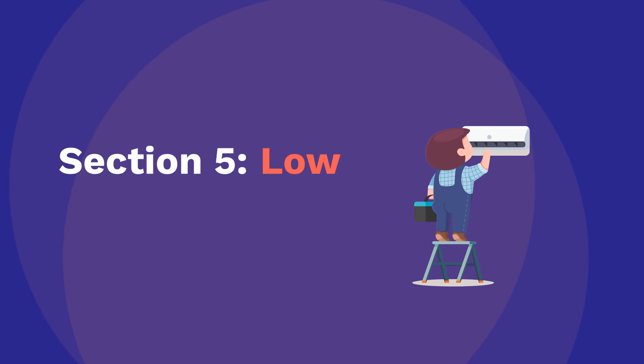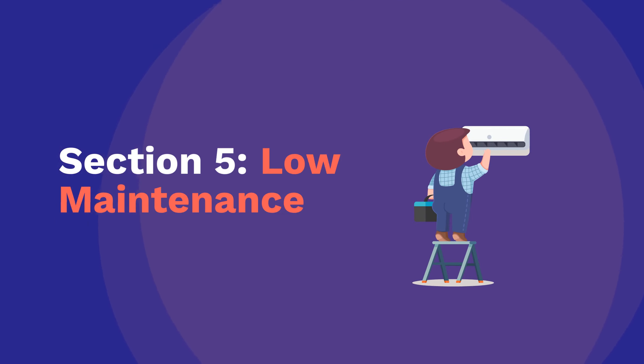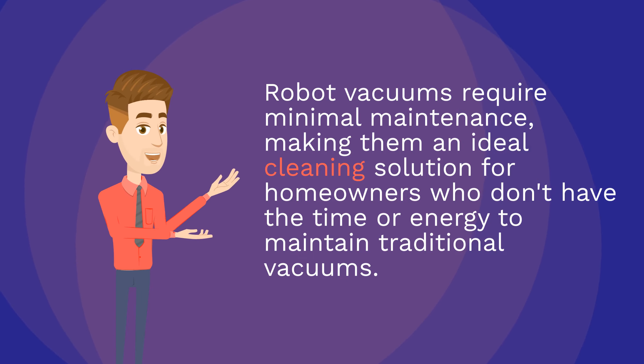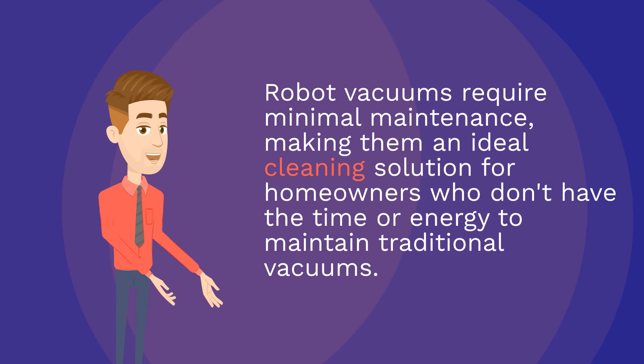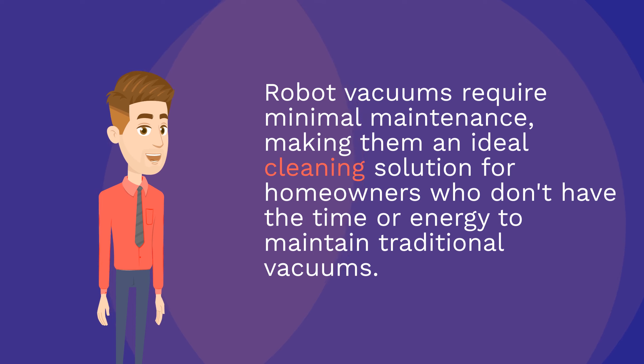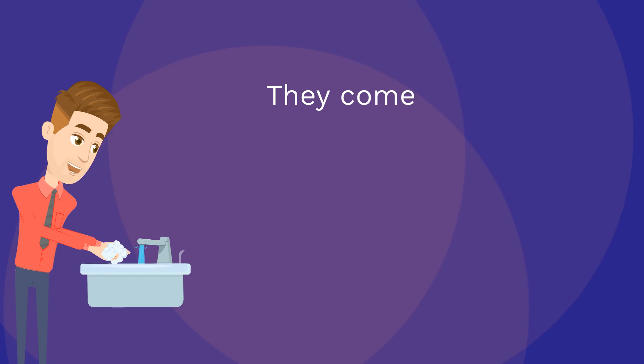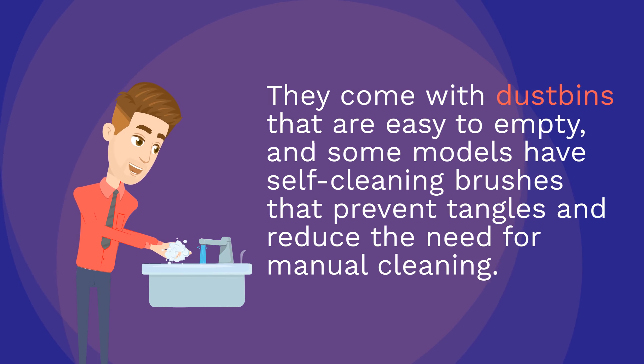Section 5: Low Maintenance. Robot vacuums require minimal maintenance, making them an ideal cleaning solution for homeowners who don't have the time or energy to maintain traditional vacuums. They come with dustbins that are easy to empty, and some models have self-cleaning brushes that prevent tangles and reduce the need for manual cleaning.